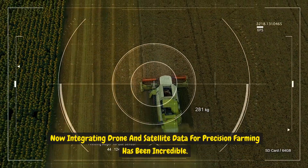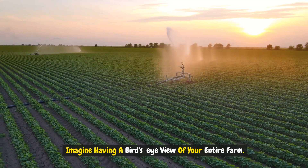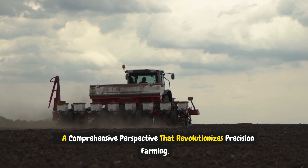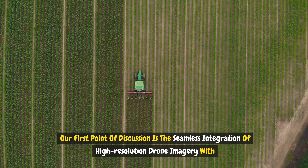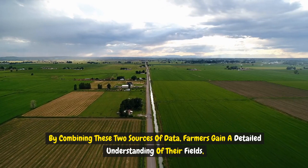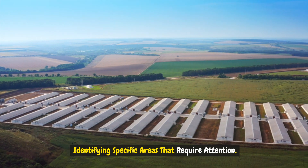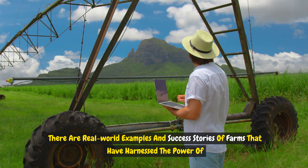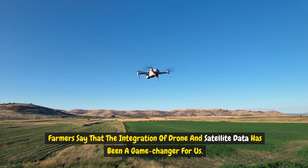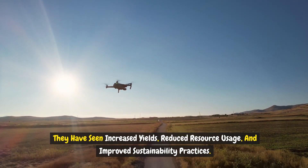Integrating drone and satellite data for precision farming has been incredible. The combination of drone and satellite data provides a comprehensive perspective that revolutionizes precision farming. By combining high-resolution drone imagery with broader satellite views, farmers gain a detailed understanding of their fields, identifying specific areas that require attention. Real-world examples show that farms harnessing integrated data have seen increased yields, reduced resource usage, and improved sustainability practices.